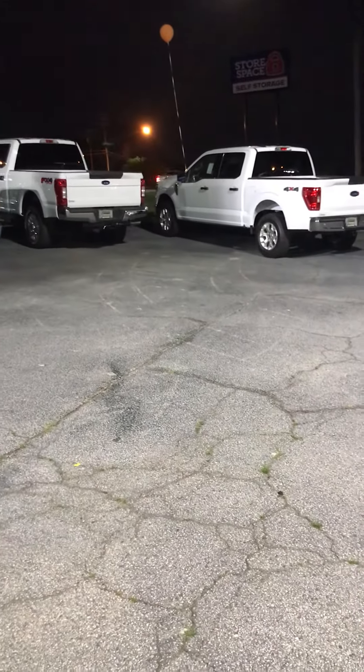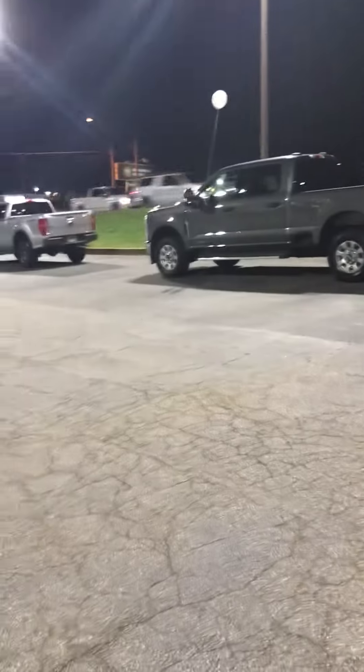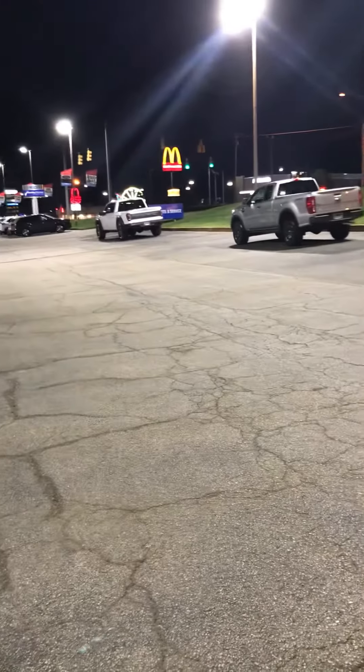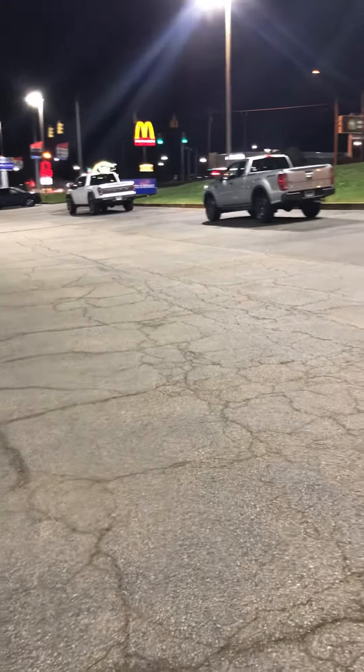None of these Ford F-150s — and they have eight. Some are Super Duty, some are F-250, but at least four or five of them are F-150s. You have a Super Duty F-250, an F-250, and that is a Ranger, but that one down at the end — that is the Raptor. That is the only one that has the market value increase.